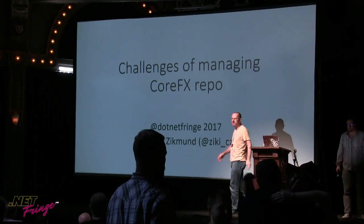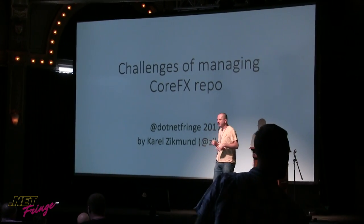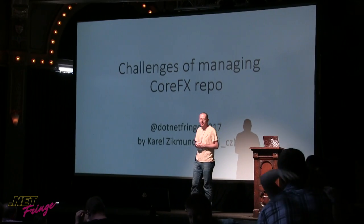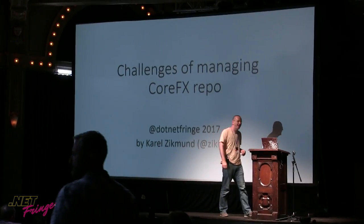Hello, .NET French. Can everyone hear me? All right. So we have some great hot air over here, so hopefully this talk will be cool enough that you cool down, and it's bearable, and you don't fall asleep.